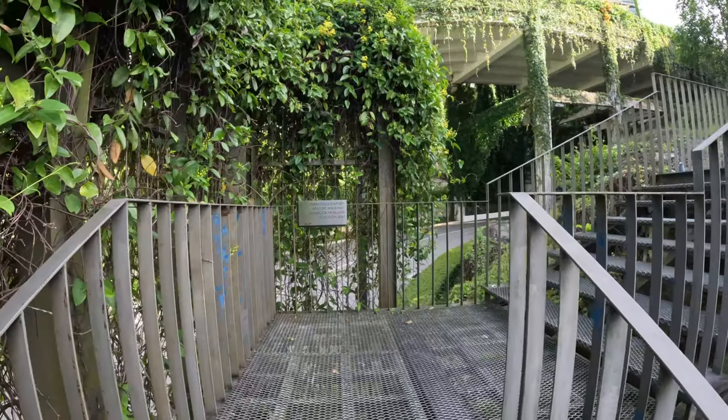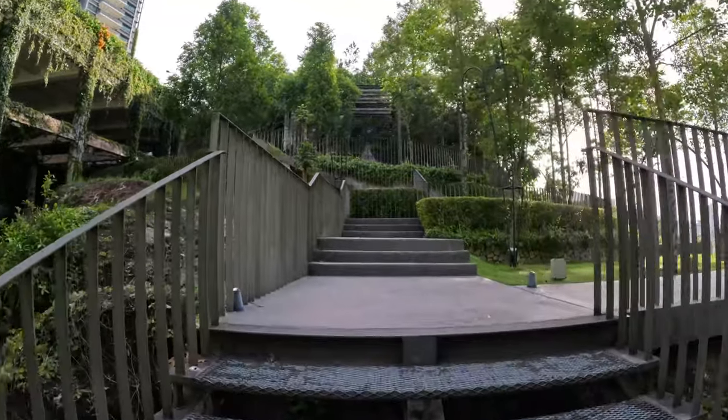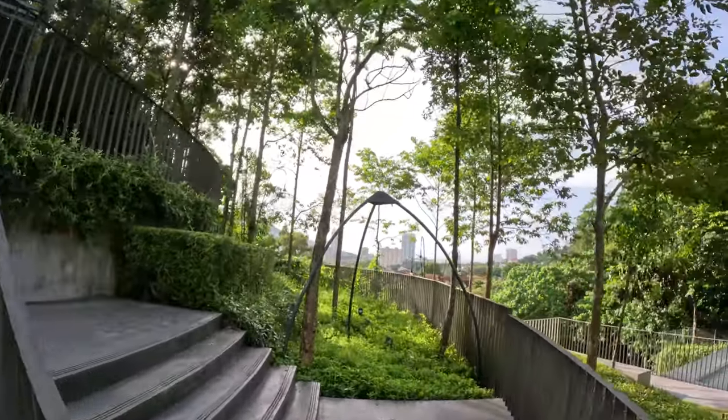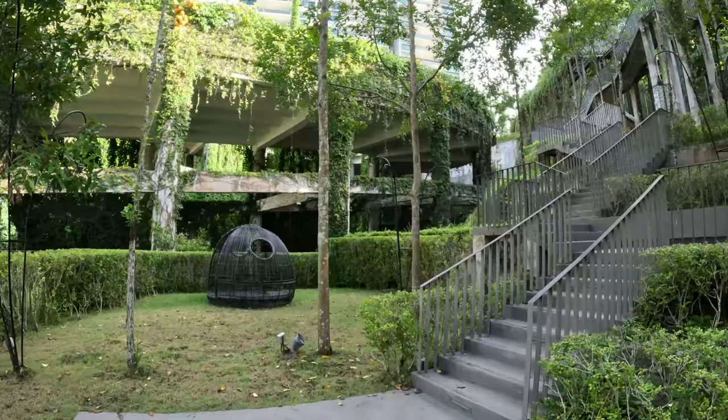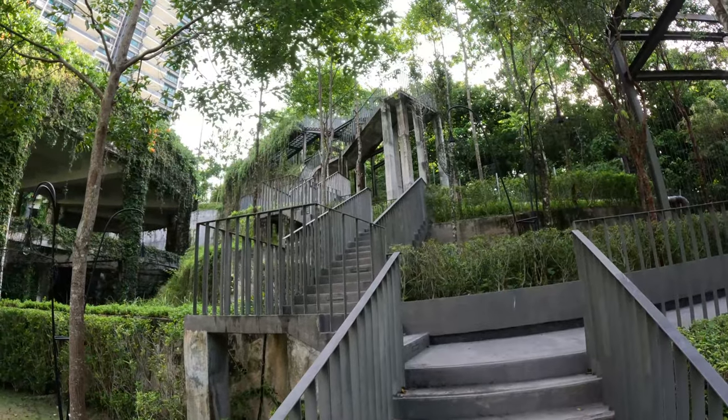Okay, so I'm back at the staircase getting ready to head up. Already getting tired — boy, I'm hot now. I'm almost done with this urban hike. I'm just looking around; as you can see I got a little hot, so I'm taking a break.